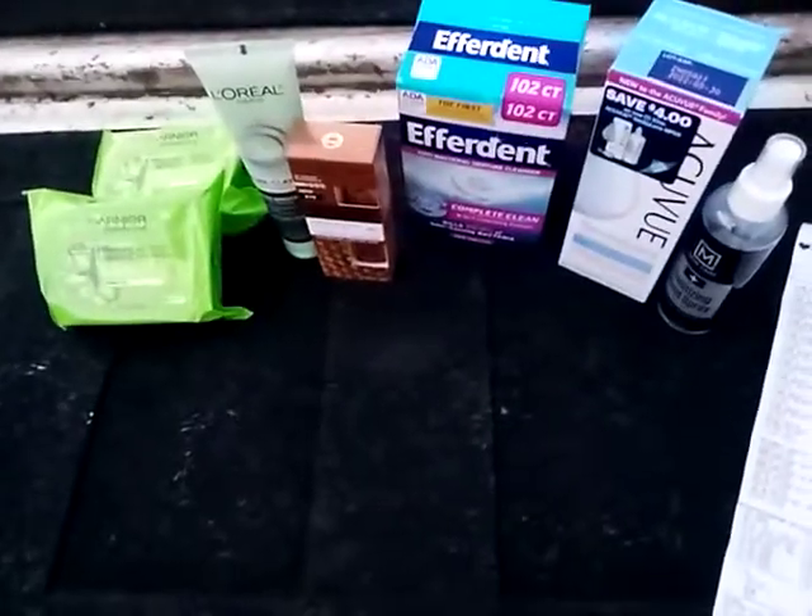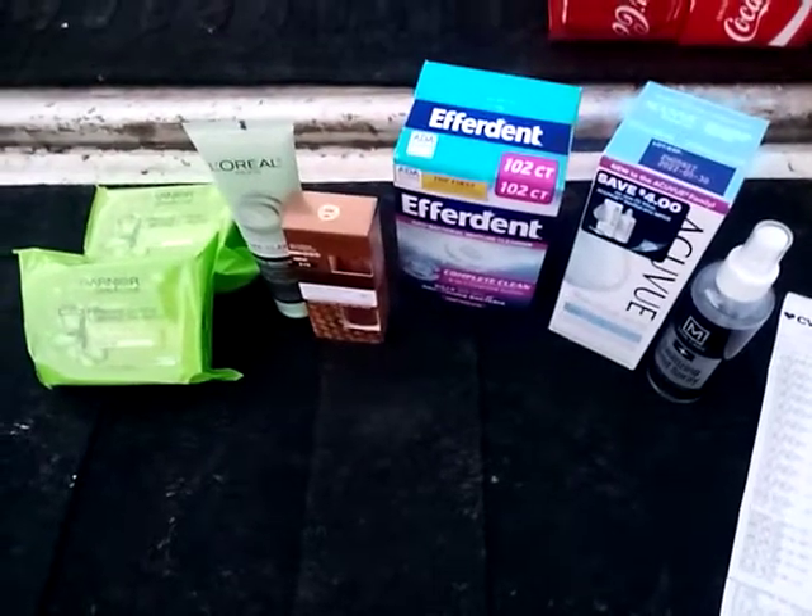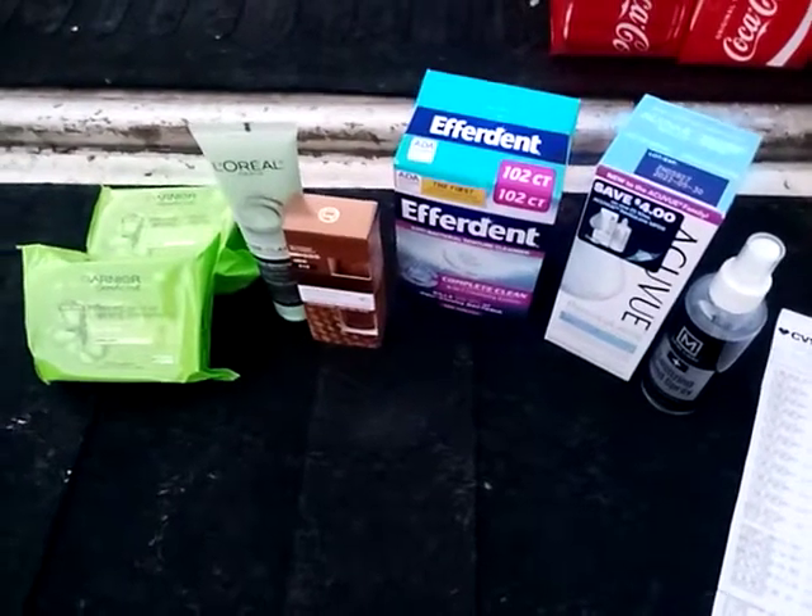I'm going to be posting another small haul that I did at CVS. Talk to y'all later — please like, share, and subscribe. Bye!